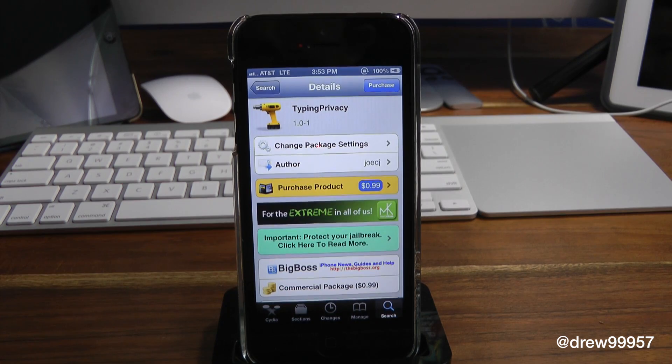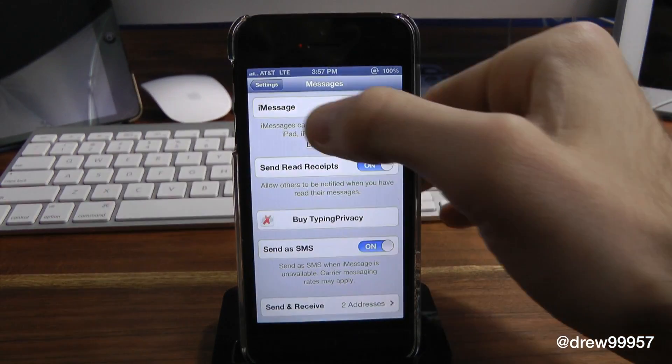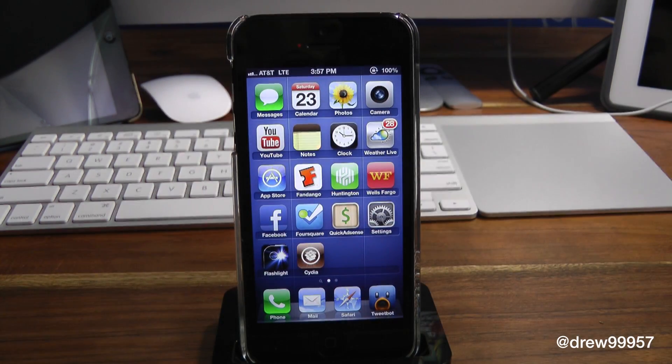So this is kind of cool. It basically blocks that privacy within their message. So if we go ahead and open up settings here and you want to go into messages and scroll down and basically you want to turn on Typing Privacy. That's basically it, and they'll no longer simply see your three dots whenever you're typing to them — to anybody that has iMessage, which is really nice.